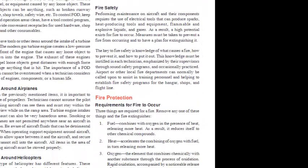Fire Safety: Performing maintenance on aircraft requires the use of electrical tools that can produce sparks, heat-producing equipment, flammable and explosive liquids, and gases — creating a high potential for fire. Measures must be taken to prevent fire and to have a plan for extinguishing it. The key to fire safety is knowledge of what causes a fire, how to prevent it, and how to put it out. This knowledge must be instilled in each technician, emphasized by supervisors through sound safety programs, and occasionally practiced. Airport or other local fire departments can normally assist in training personnel and establishing fire safety programs for the hangar, shops, and flight line.